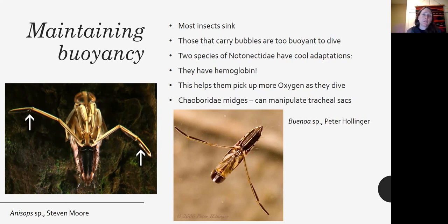We talked earlier about Chaoboridae midges that can manipulate their tracheal sacs in a similar way. They don't have hemoglobin, but they can actually expand those tracheal sacs and influence their buoyancy too.